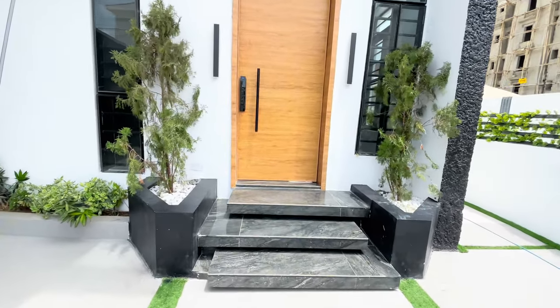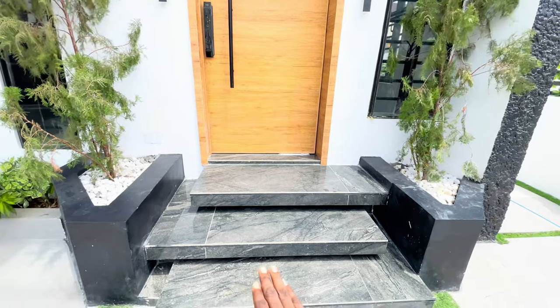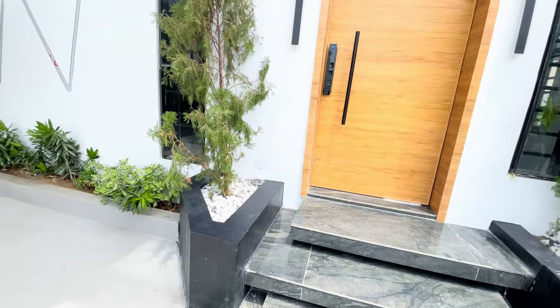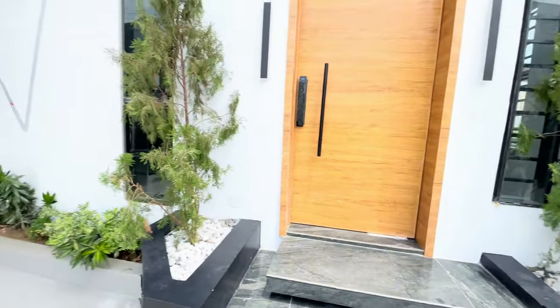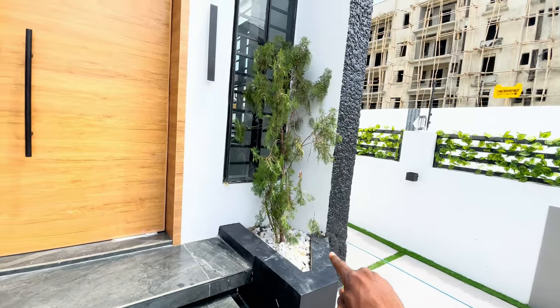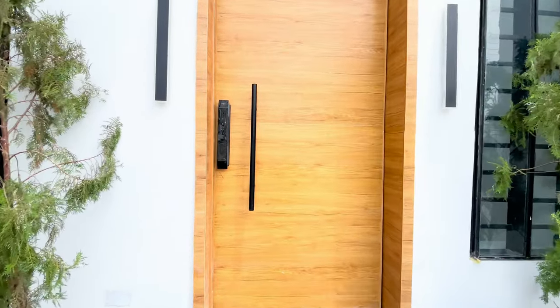Going in, we have this sidewalk here. These are marble tiles — original marble tiles. And towards the side here, we have these two trees together with the quartz stones inside. Now let's go inside.